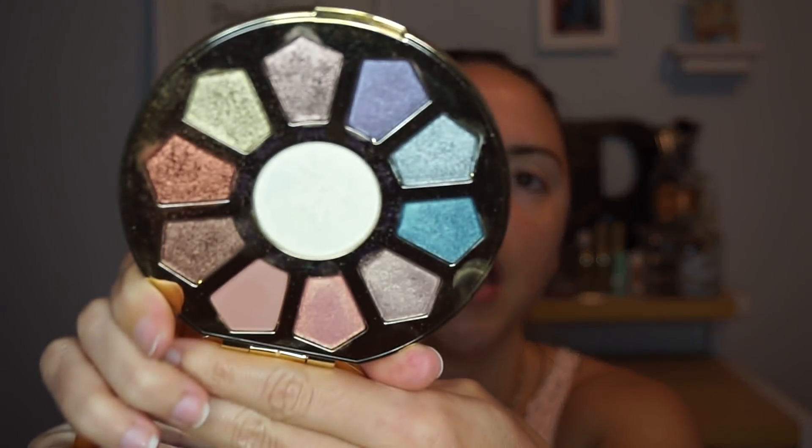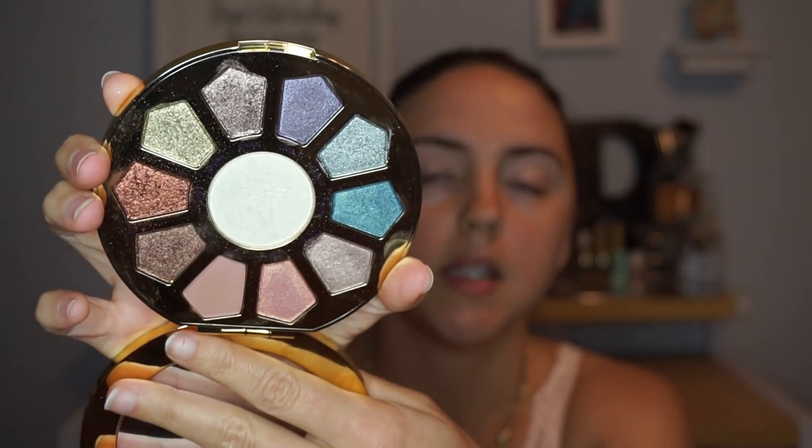Next up we have the Tarte Make Believe in Yourself Eye and Cheek Palette. If y'all have been with me for a while, when I first got this I was diehard obsessed. What I really want to do with this palette is hit pan on two eyeshadows. I haven't decided which ones, but I also haven't really touched this in probably four to five months, which makes me sad because these eyeshadows are amazing. That's the whole point of this project — really showing love to products I feel strongly and passionately about. So I'm excited to work with this palette again and hopefully use more than just two.